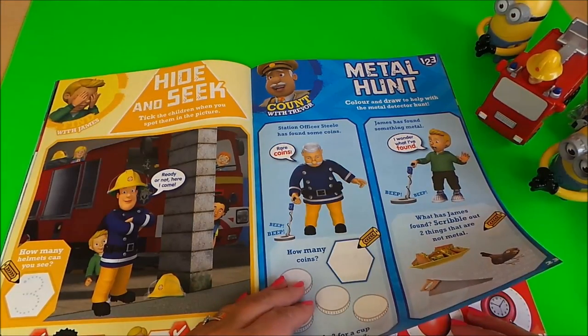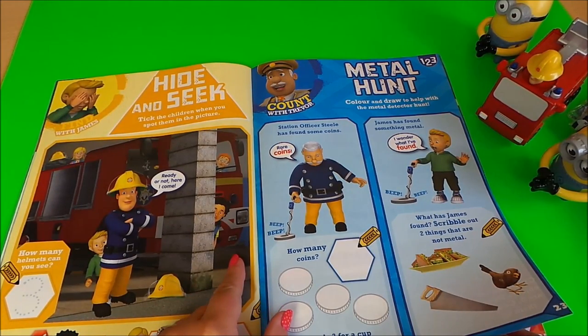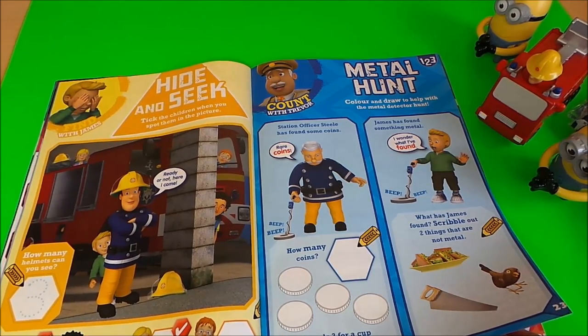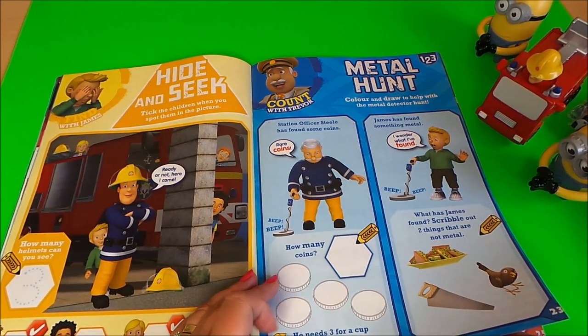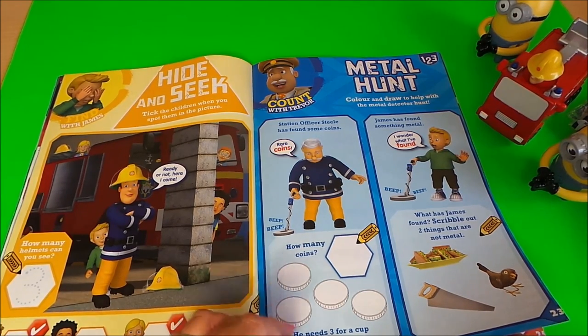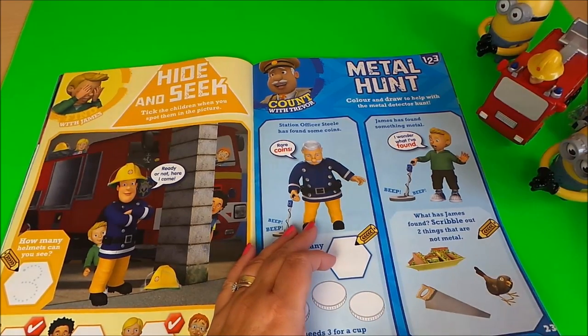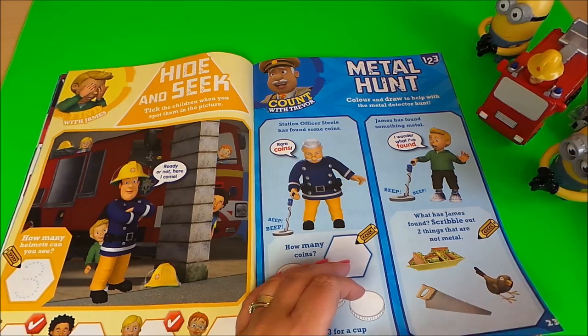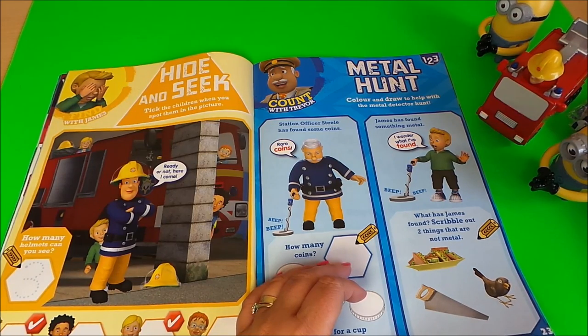Hide and seek — tick the children when you spot them in the picture, so you've got to spot the children and tick them off as you find them. Metal hunt with Trevor is a counting game, and you need to count with James or find out what he's found.